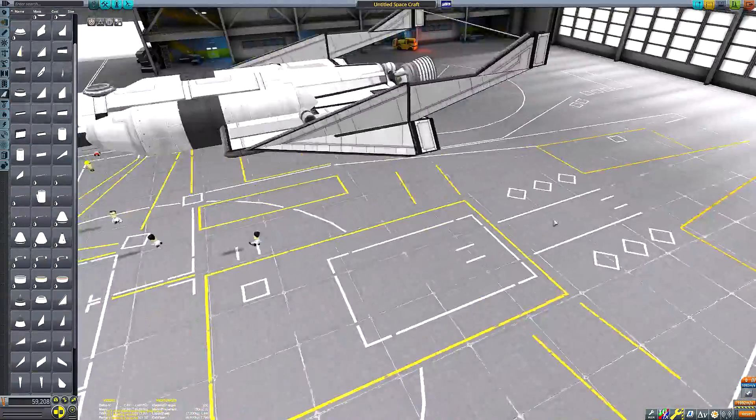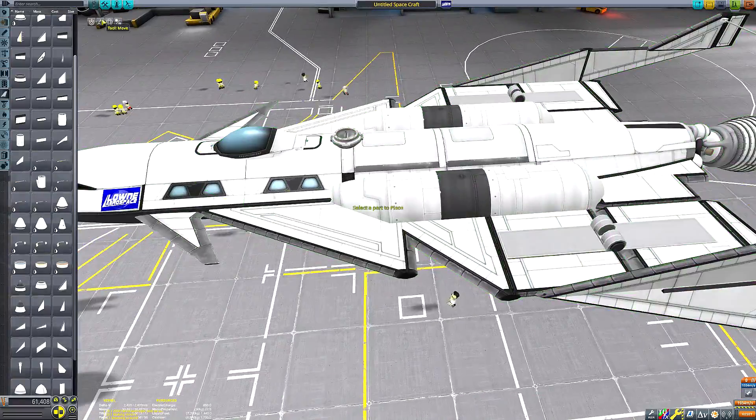We're going to fire up that rocket motor again at our apoapsis and circularise into an orbit, allowing our tourists to spend as much time as they want in space. We charge by the orbit here at Lown Aerospace — times are getting pretty desperate. So that's my thesis for this mission.